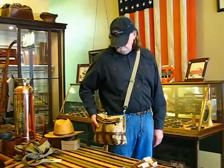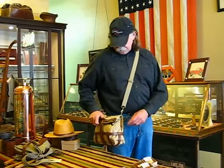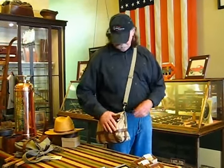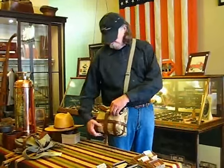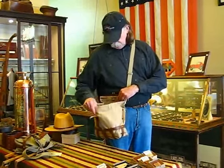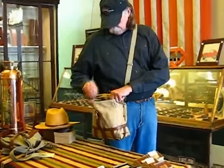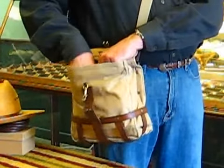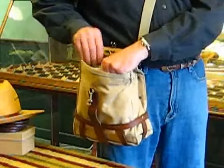I'll carry it like this. And I said I was going down to the race at Talladega. I carry this with me, and that way I've got all my stuff with me. I can open up the pouch here, and in here I've got my ticket.